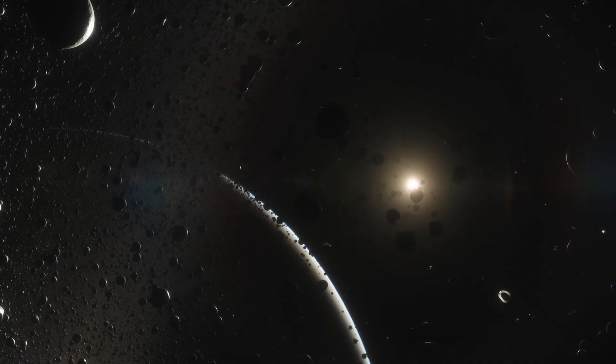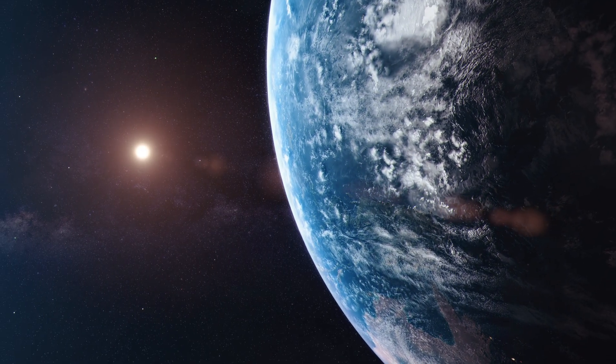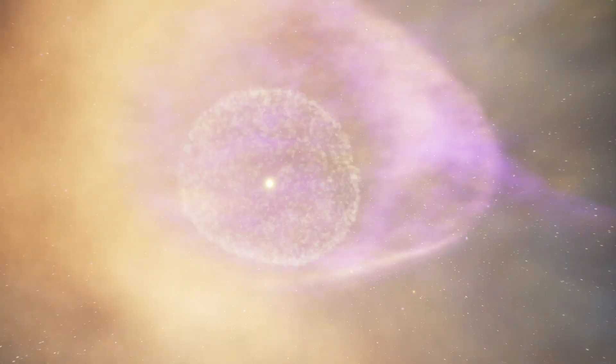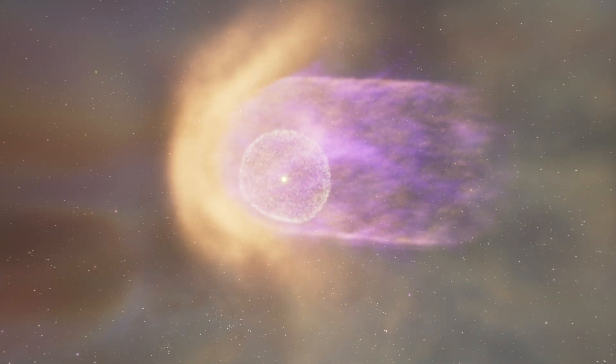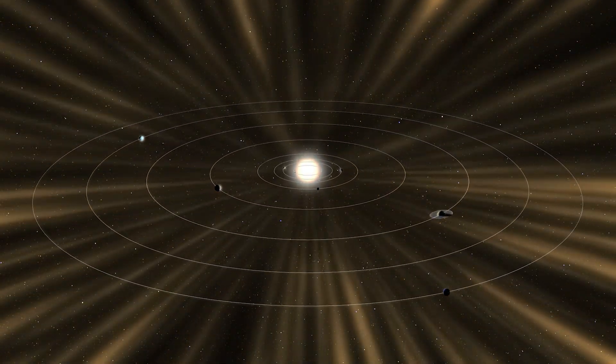We need to understand all the building blocks that created life here on Earth. One of those is the heliosphere. The heliosphere is a giant protective bubble created by the Sun. The Earth and all the planets live inside that bubble.